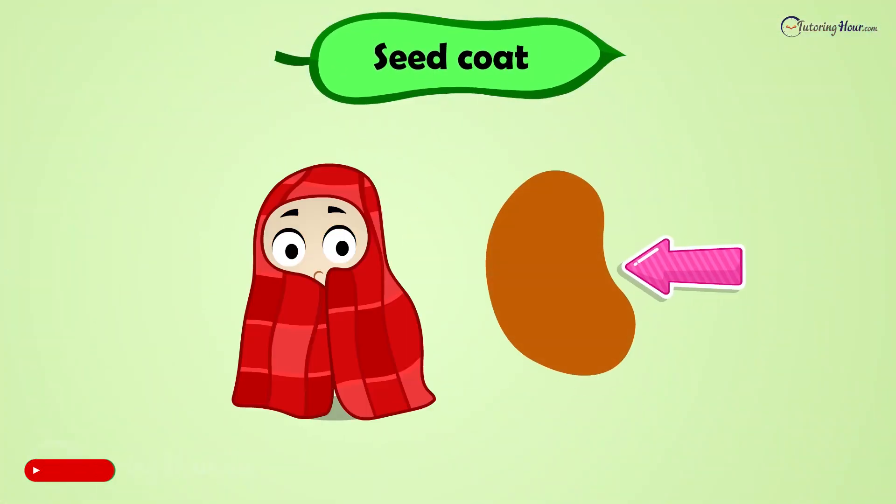The correct answer is seed coat. The seed coat is the outer layer that acts as a cozy blanket, keeping the seed safe before it begins its magical transformation.